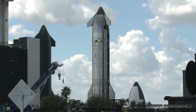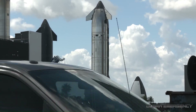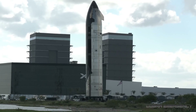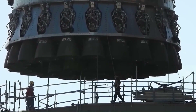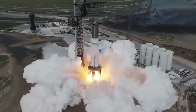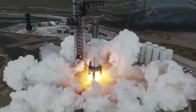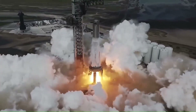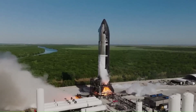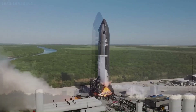For Flight 12, the main vehicle expected to fly is Ship 39, considered the first true Block 3 Starship intended for flight. On the booster side, SpaceX is expected to use Booster 19, after earlier plans involving Booster 18 were abandoned due to damage sustained during testing. With Ship 39 and Booster 19, SpaceX is assembling the first full Block 3 stack.